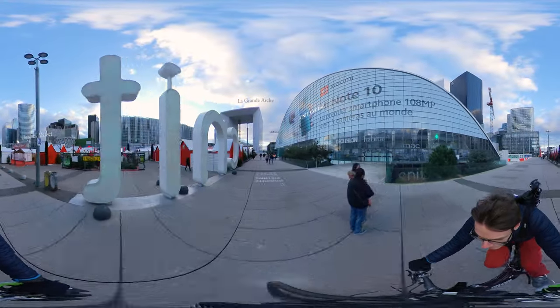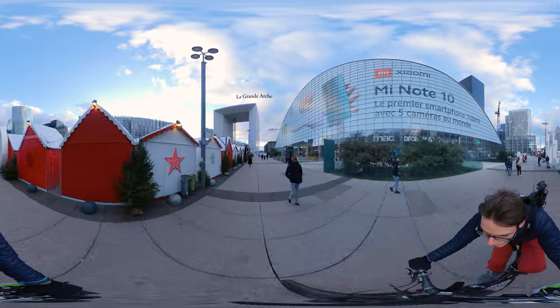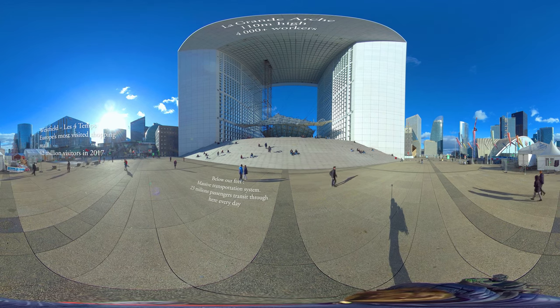On your right is the Knit building, one of the oldest ones, and the Christmas market on the left. The whole area used to be empty before construction started in 1960.